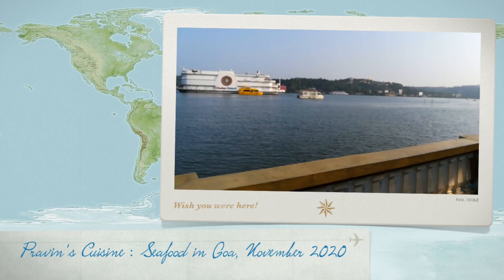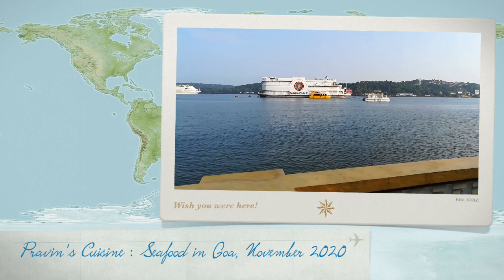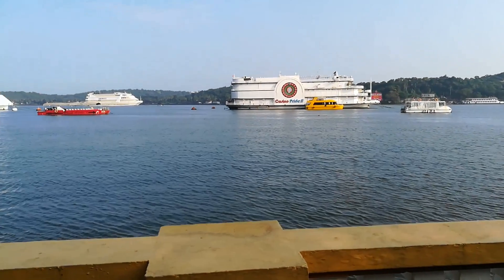Friends, we are doing this video on Goa, India. I had a chance to visit there last October.